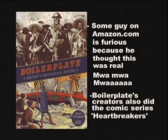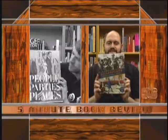Boilerplate is a book that chronicles the adventures of a fictitious robot during real historical events. Sounds confusing? It isn't. Well, maybe it is. Boilerplate is a book about history's mechanical marvel — a Victorian era steam robot.